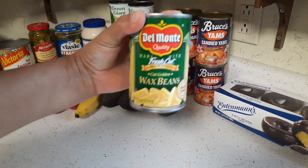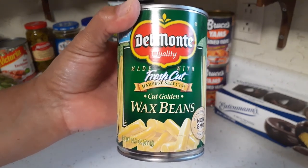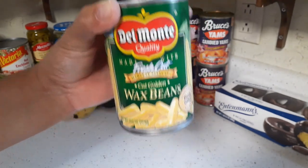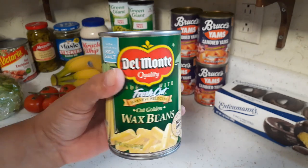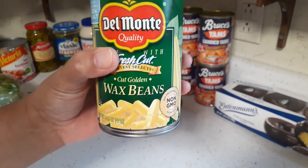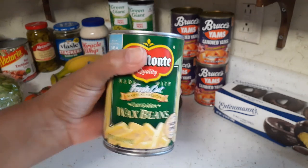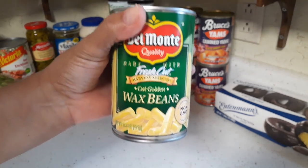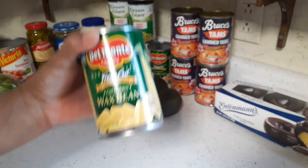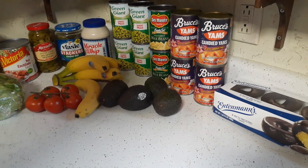Got two cans of wax beans. Glenn likes these — you drain them and put them in a microwavable dish with some butter, a little bit of milk and pepper, and warm it up. Wax beans are rather expensive now; one can is over two dollars, I think two dollars and twenty-five cents or so. He doesn't have them all the time but I like to keep them in stock. I'll probably pick up one more can next trip to slowly build up the stock. You can't find wax beans everywhere.